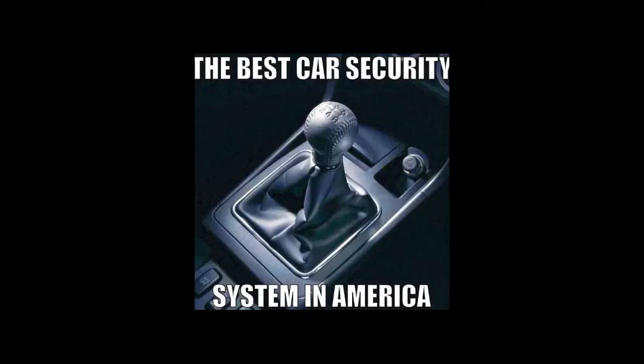I can attest to this — the best car security system in America is a manual. You know why I can attest to this? I live in South Florida. I have a manual transmission truck. I can't count how many times I've left the doors unlocked on that thing and it's still here. It also kind of looks like a shitbox, so why would anybody want to take it?